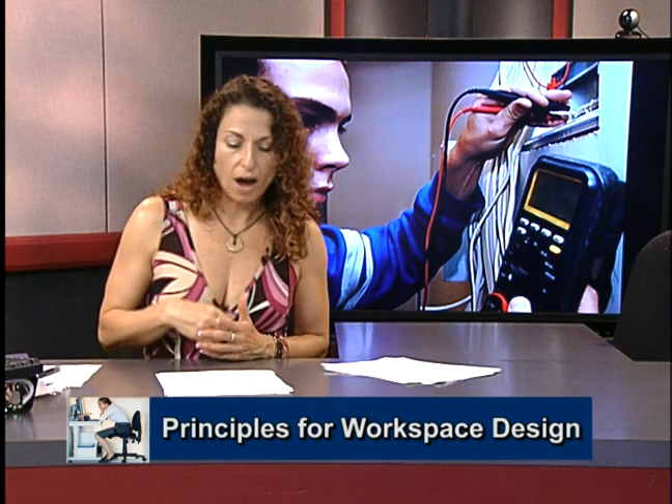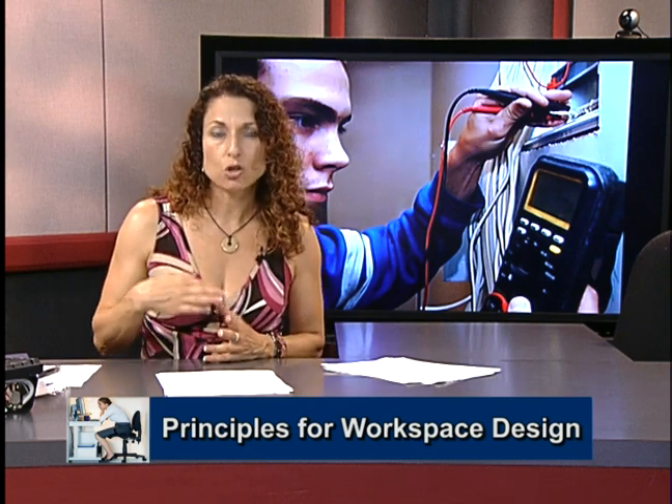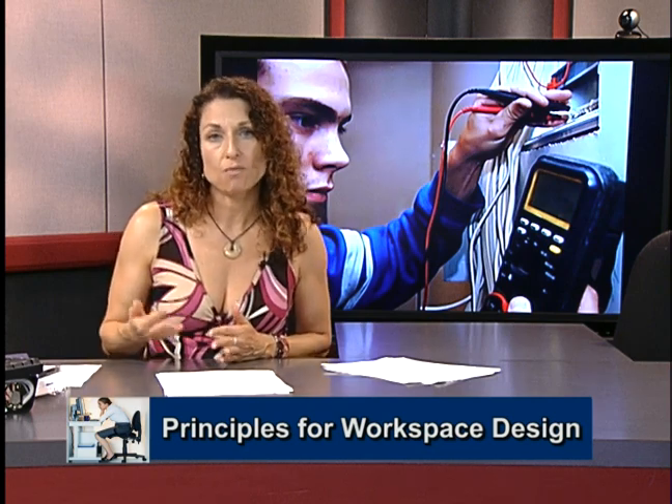In the next video, we have another clip that demonstrates the principles of ergonomics.